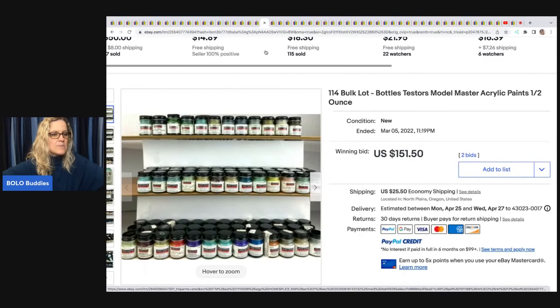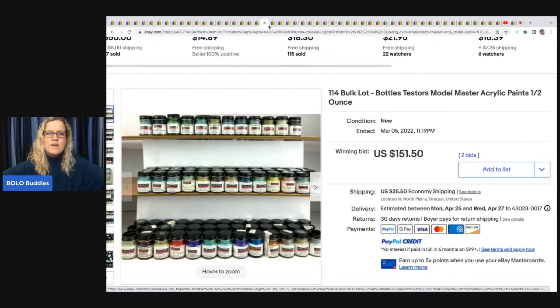This one also came from the hobby shop buyout — about $35 for all the paint. They're Testors Model Master acrylic paints, half-ounce each, and it sold on auction for $151.50.